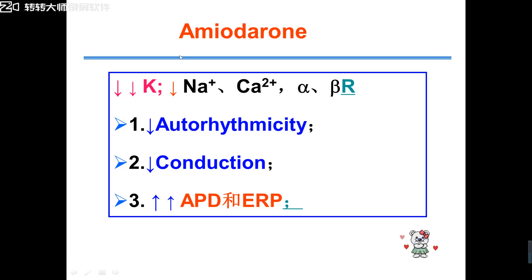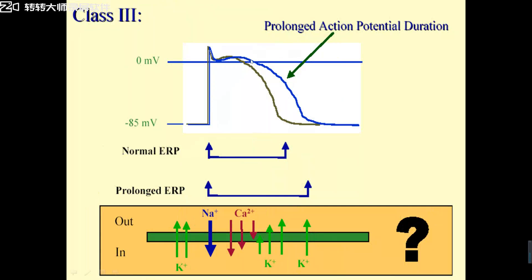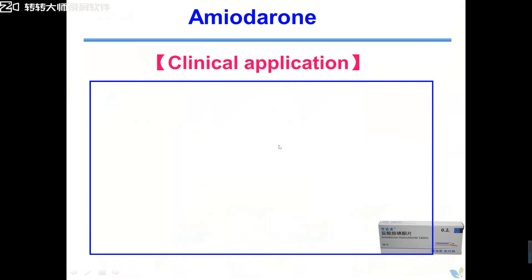So amiodarone obviously blocks potassium channels, thus obviously prolonging action potential duration and ERP. Because phase 0 to phase 3 is what we call APD, and phase 0 to phase 4 includes ERP. The major channel involved is the potassium channel. Amiodarone, as a third-class anti-arrhythmic drug, blocks potassium channels — prolonging ERP (phase 0 to 3) and prolonging action potential duration (phase 0 to phase 4). We use amiodarone as a broad-spectrum anti-arrhythmic drug.